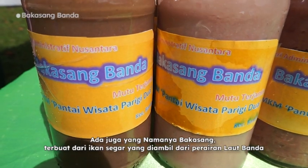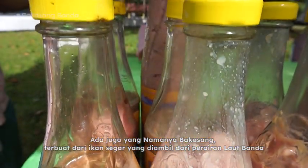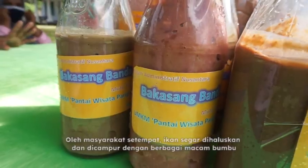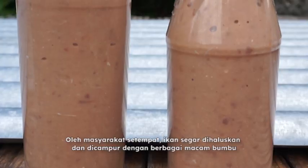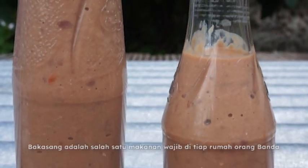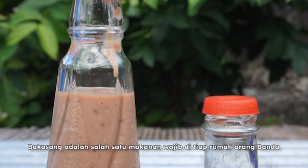Another gift is Bakasang, made from fresh tuna fish from the Banda Sea. Local people mash and mix fresh tuna together with special spices and herbs. Bakasang is a delicacy which is always served in every house in Banda.